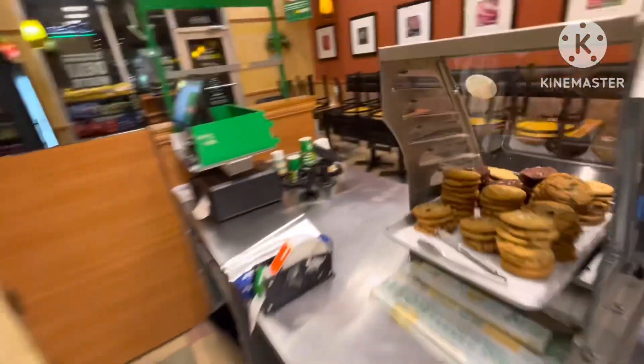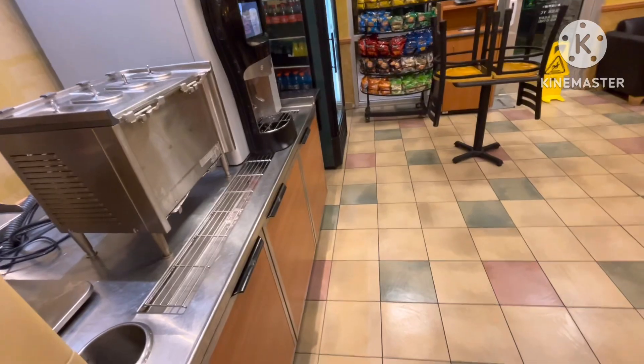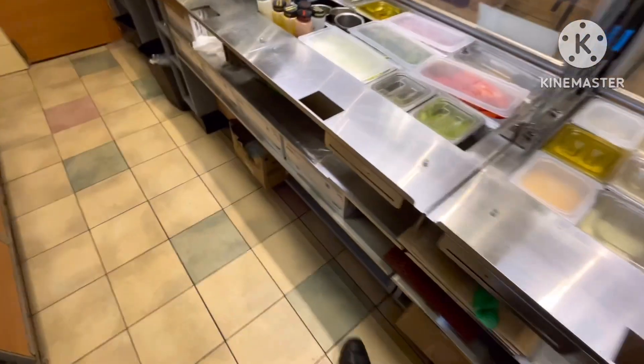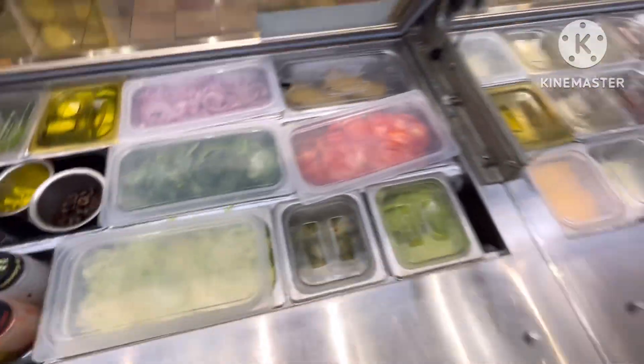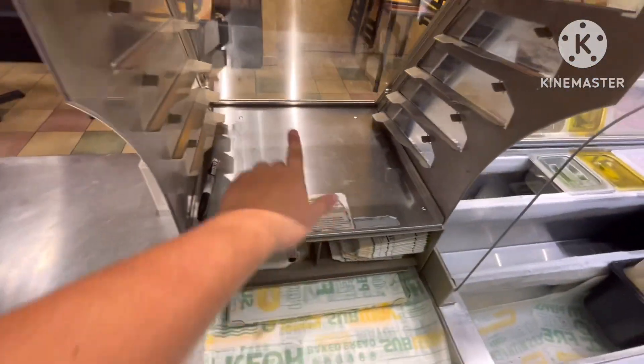Just mopped — as you can see, floors mopped, got the caution sign so we don't get sued when someone comes in and slips. It's 8:53, doing pretty good. All the lids are up now — makes it easier when we tray it up in the cart and put it in the cooler.